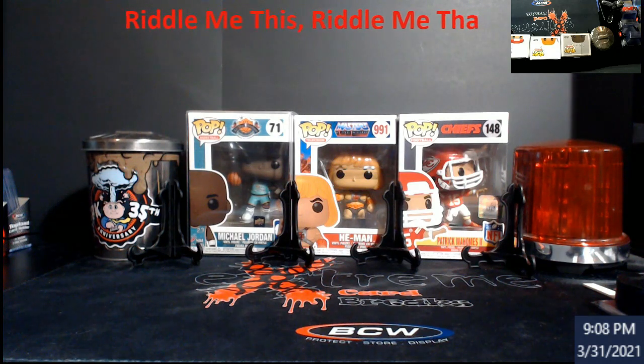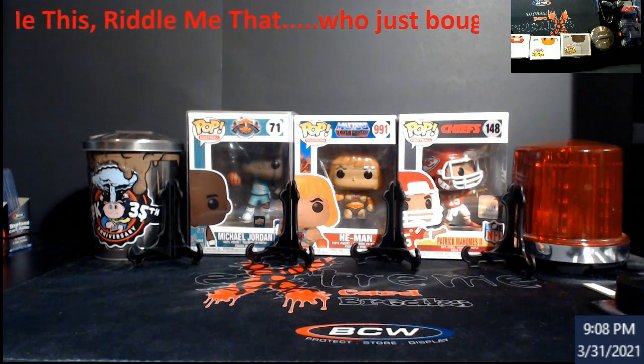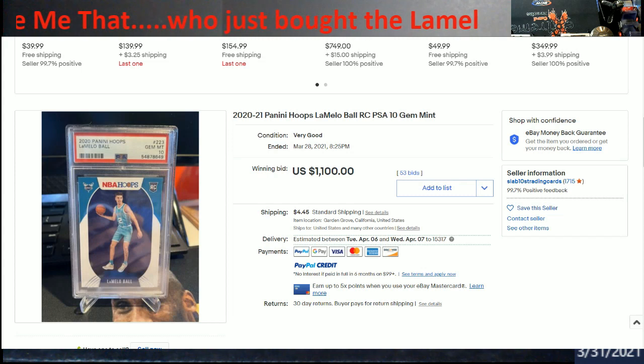I was scrolling through debating on what to send to PSA - well, we all know they're shut down - but when they reopen. I just came across a card: a LaMelo Ball Hoops PSA 10 that somebody purchased for $1100. I had to wonder if it was shill-bidded or something. Kudos to whoever sold it, because I would take that $1100 and reinvest - you could almost buy Tua PSA 10 Prisms for maybe $250 more, or two Luca Optic PSA 10s, or even an ungraded Trout rookie for that amount.